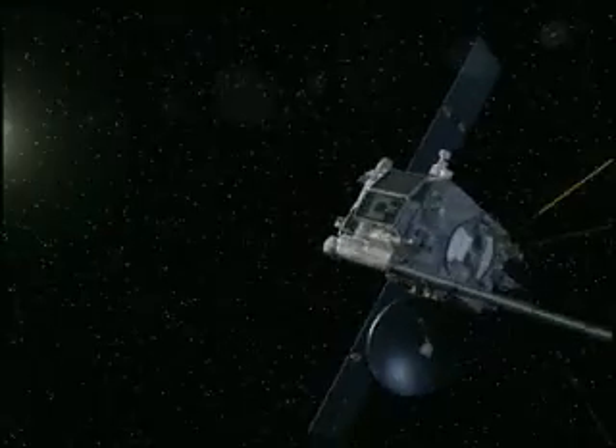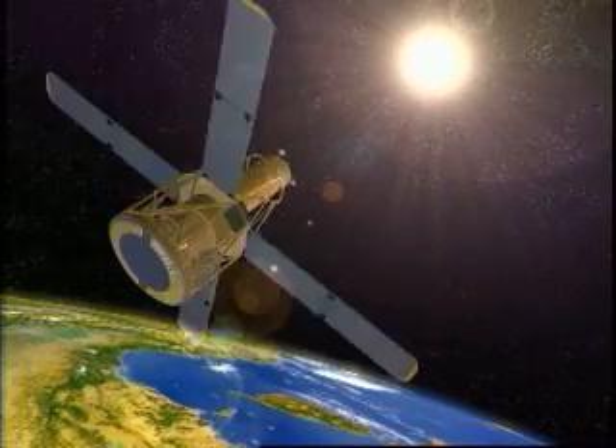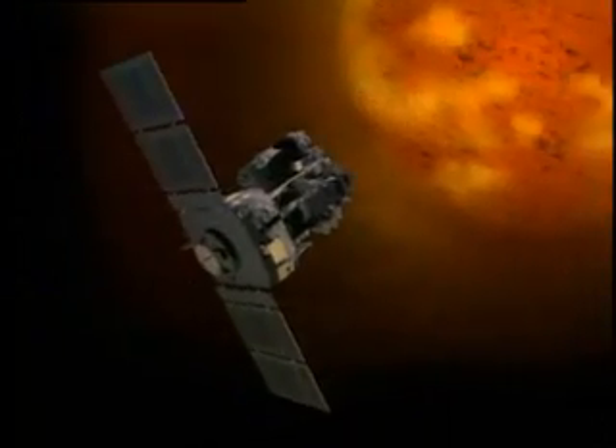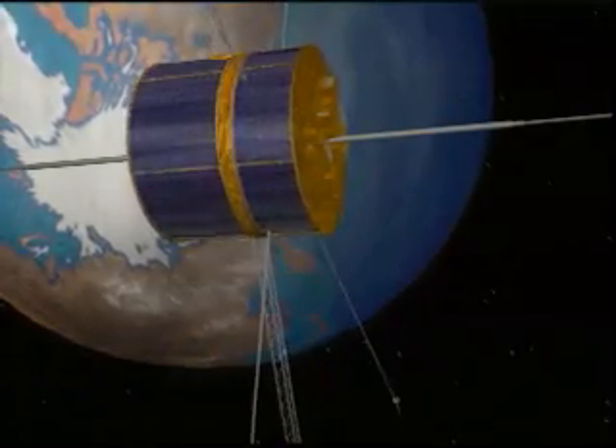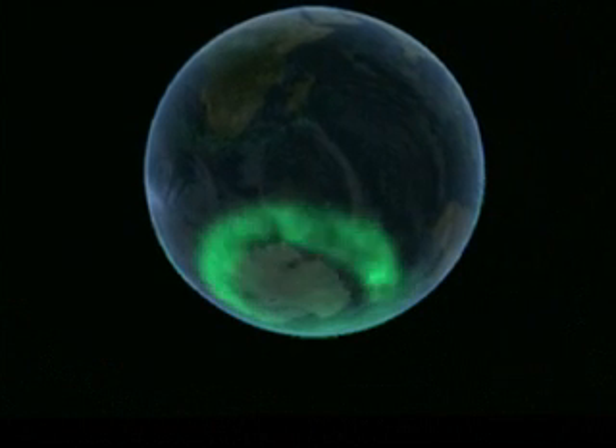When STEREO launches in summer 2006, it will join a host of other missions that monitor the Sun-Earth interactions. These include the now-legendary SOHO, which tracks overall solar activity, and POLAR, which studies the behavior and nature of auroras — the so-called northern and southern lights — created as high-speed particles interact with Earth's magnetic field.